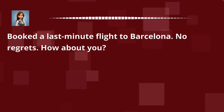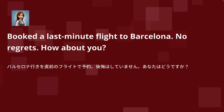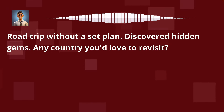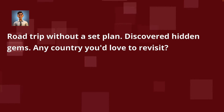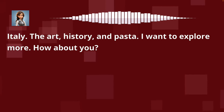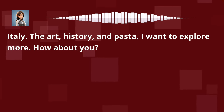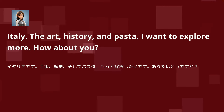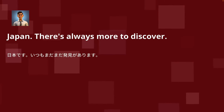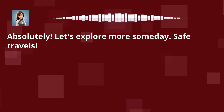Booked a last-minute flight to Barcelona. No regrets. How about you? A road trip without a set plan — discovered hidden gems. Any country you'd love to revisit? Italy. The art, history, and pasta — I want to explore more. How about you? Japan. There's always more to discover. Absolutely. Let's explore more someday. Safe travels.